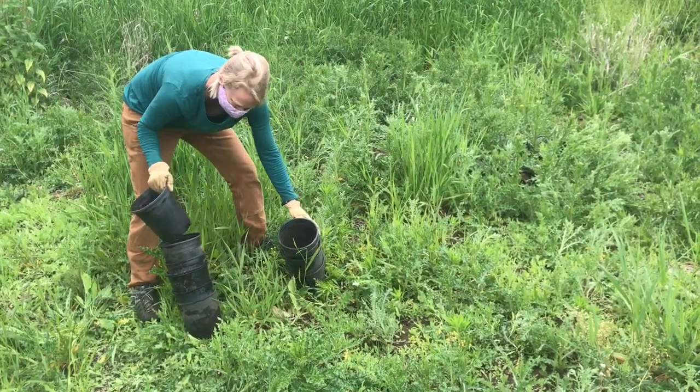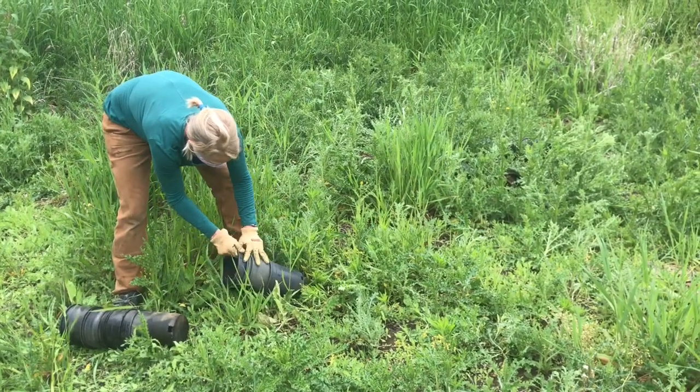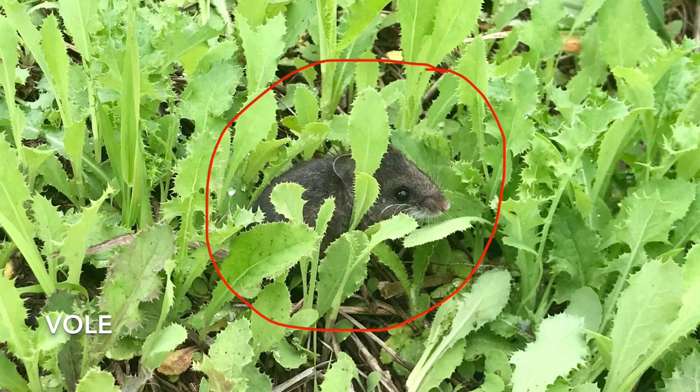Since we were worried about putting them into our truck and having a stowaway, we started separating all of the pots. And right when we got to the end we found this little vole hidden in one of the pots. It jumped out and then was kind of stunned and sat there on the grass for a while so we could look at it.